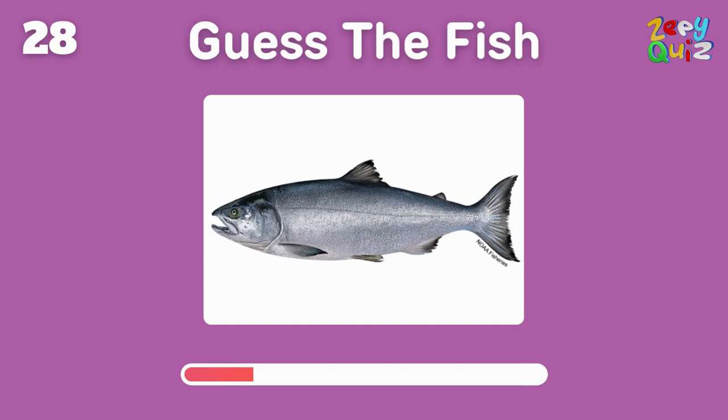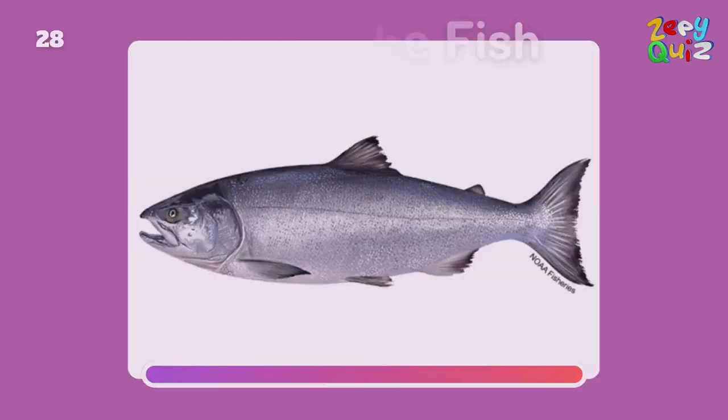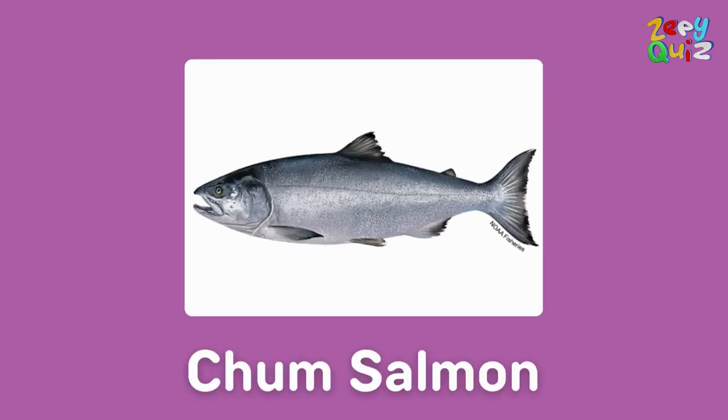A specific type of salmon that has a dog-like name — what is it? That's right, it's a chum salmon!